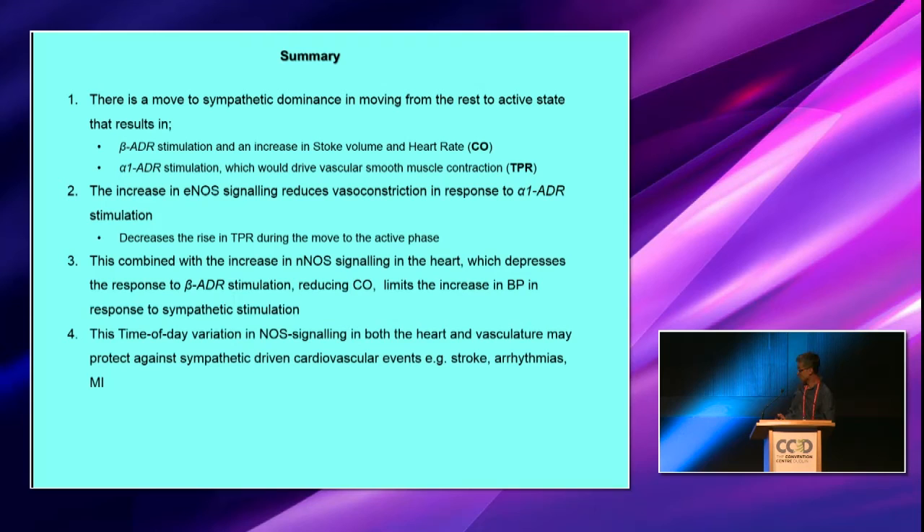During disease, not only can you get a depression of these circadian variations, but they can actually change in phase by several hours. So you might get a mismatch between what's happening in the heart and the vasculature versus what is being driven by sympathetic activity.